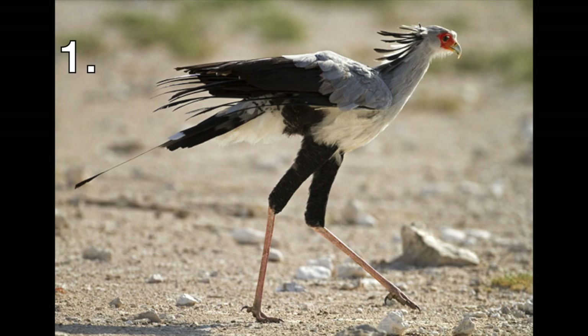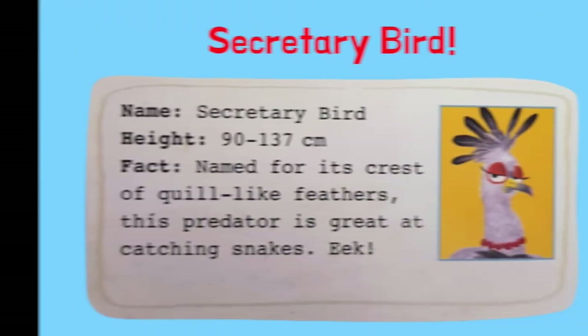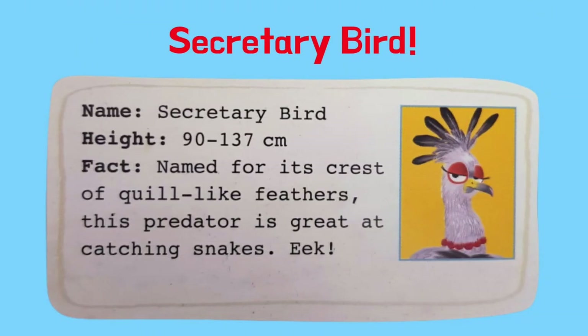Can you guess the name of this bird? It's a secretary bird. A secretary bird is named for its crest of quill-like feathers. This predator is great at catching snakes. Eek!